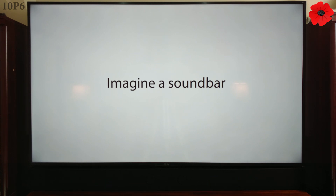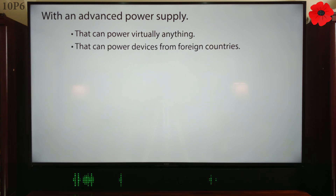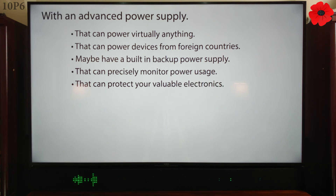Imagine a soundbar with an advanced power supply that can power virtually anything, that can power devices from foreign countries, maybe with a built-in backup power supply, that can precisely monitor power usage, and that can protect your valuable electronics.